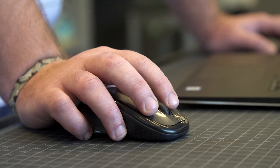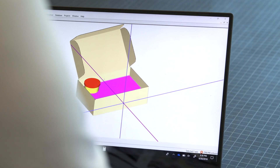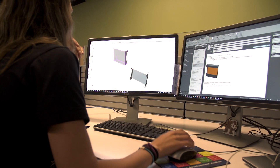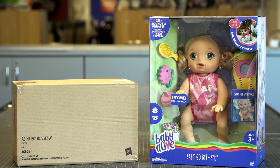Frustration-free packaging means when the consumer purchases it online, it arrives to them in that box without having to go in an extra Amazon box. So right there, we're cutting down on waste. We're allowed to shrink the footprint of the package quite a bit. Switching to frustration-free packaging, we can see a savings of up to 50% or more in material usage and in shipping volume.